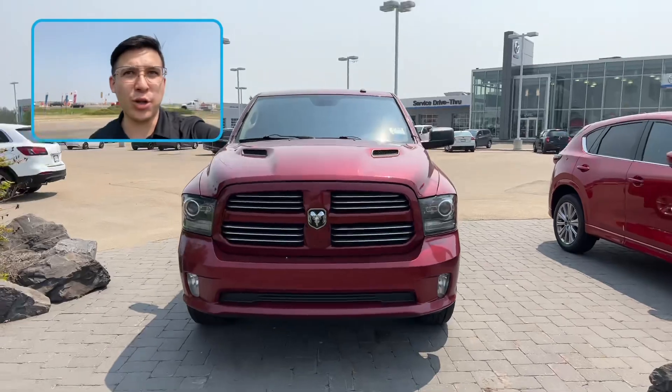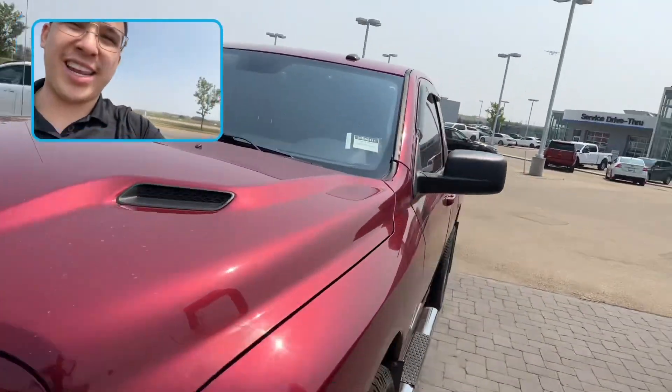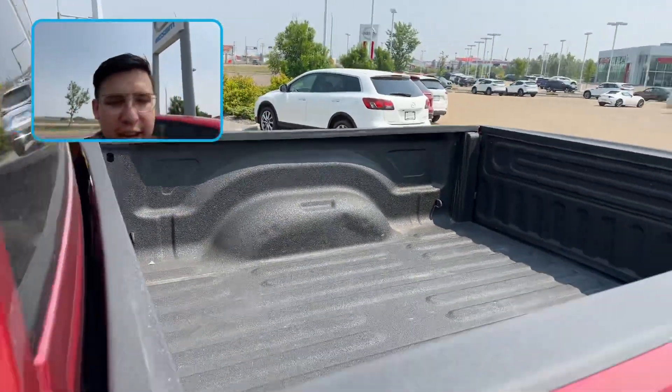Let me flip that camera around now. Look at that cold air intake — definitely done right and it looks great. Let's see how it sounds. Of course we've got that shorty bed there.